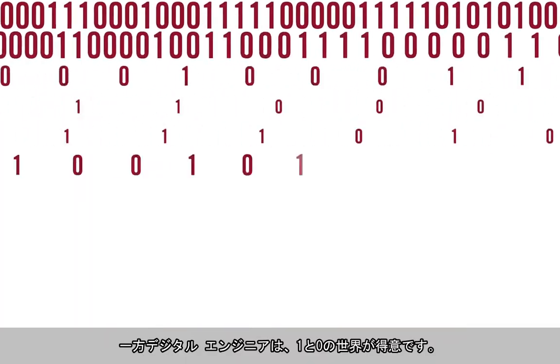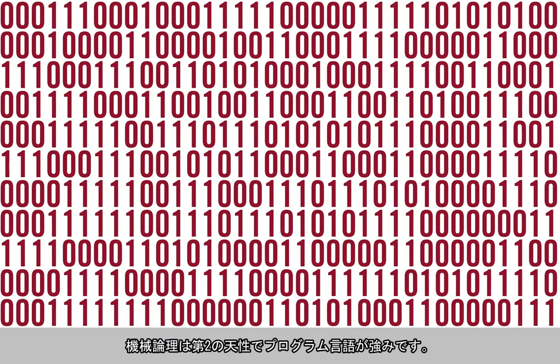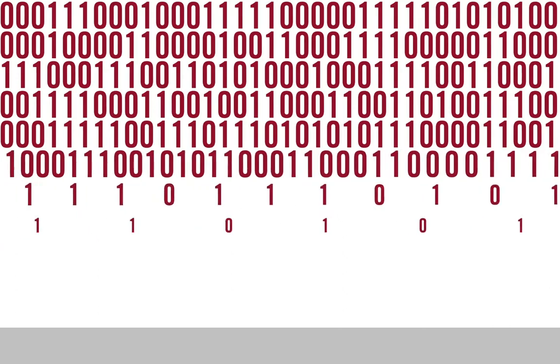Digital designers, on the other hand, are all about ones and zeros. Machine logic is second nature to them, and programming languages are their strength. Analog component selection and circuit design, however, can be an intimidating experience.